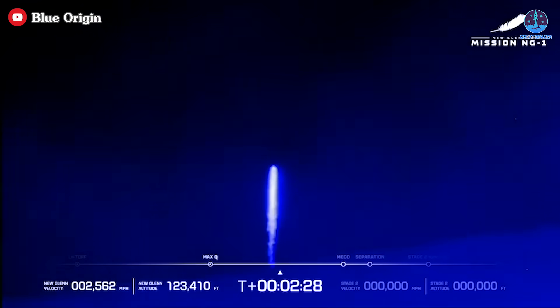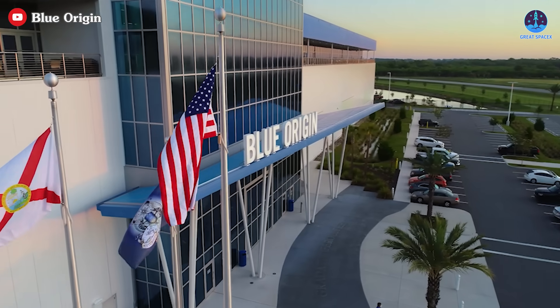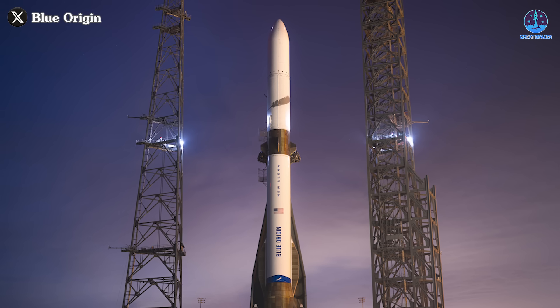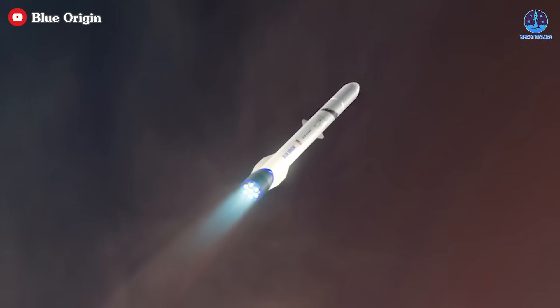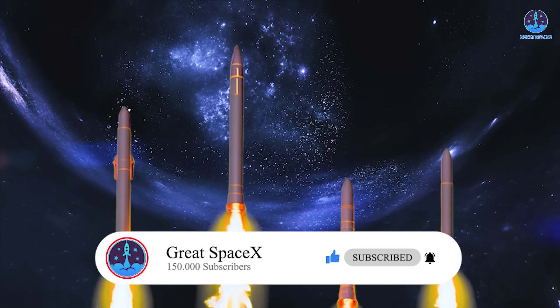While this analysis provides an initial insight into the possible causes of the failure, we will need to wait for Blue Origin's official investigation to confirm these details. In the meantime, there's room for further speculation — what other factors might have contributed to the booster's failure? Share your thoughts in the comments below. Additionally, what's your prediction for the second flight of New Glenn, and when do you think Blue Origin will be ready to launch again? Don't forget to like the video and subscribe to stay updated on the latest developments in the space race, including the progress of SpaceX and beyond.